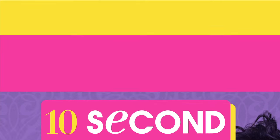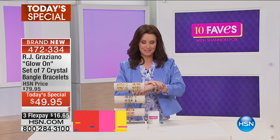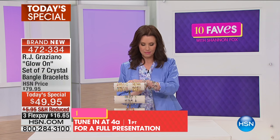You can get four flex payments on your HSN card — it's about $12 and change. You get a full presentation at 4 a.m. This one's going to be very, very popular. I'm not going to take mine off.